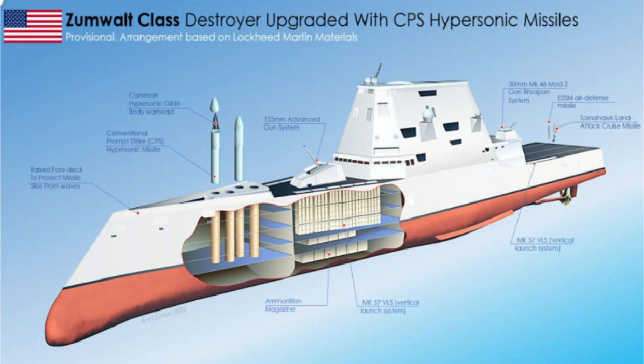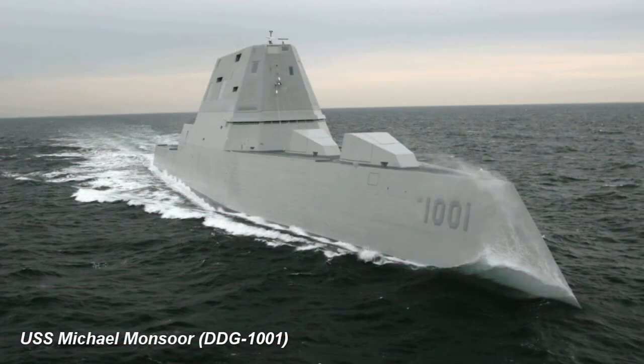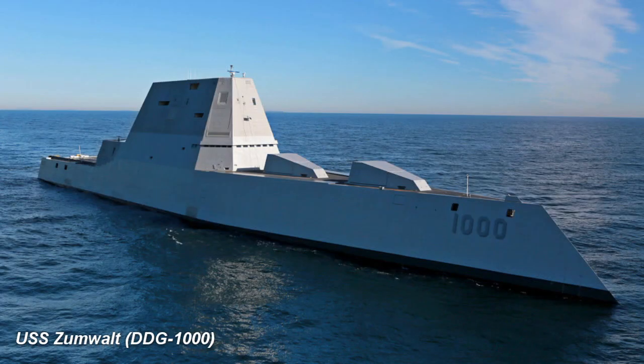The APM is an 87-inch module that can house three CPS missiles. The plan is to replace both of the Advanced Gun System mounts and their associated systems with four APMs, for a total loadout of 12 CPS missiles per ship. The Zumwalt-class will be the first platform to field the CPS missile. The USS Zumwalt DDG-1000 is set to arrive at Ingalls Shipbuilding in Pascagoula, Mississippi, in late 2023 to start a modernization period. USS Michael Monsoor DDG-1001 will follow Zumwalt to Ingalls for its own modernization period that will include installing the missile tubes. It's unclear if the third Zumwalt-class ship, USS Lyndon B. Johnson DDG-1002, which is currently at Ingalls, will also have the missiles installed as part of its combat system's activation period. The USS Zumwalt is planned to re-enter the fleet in 2025.